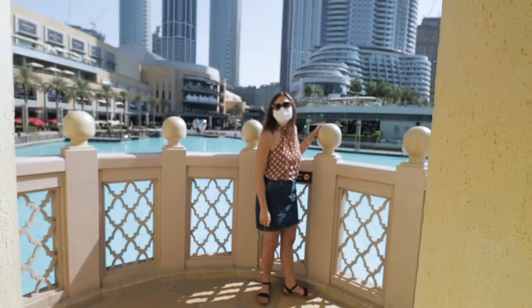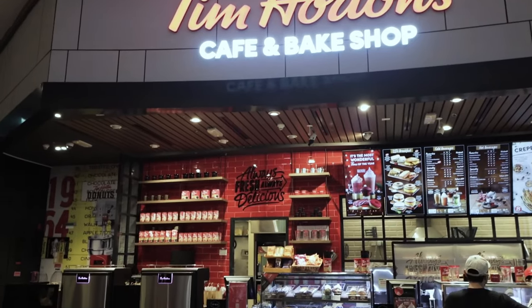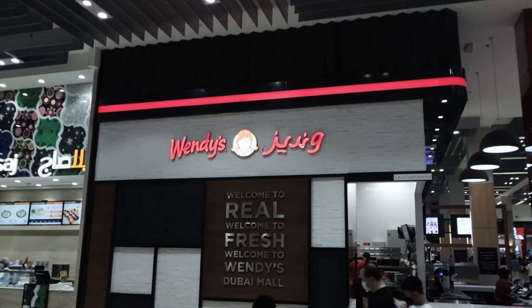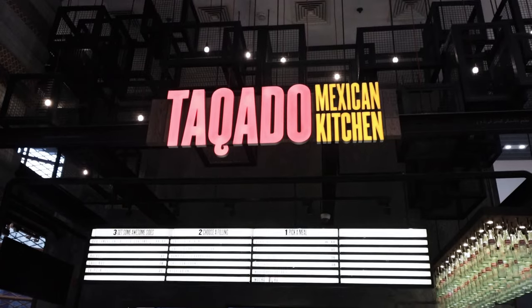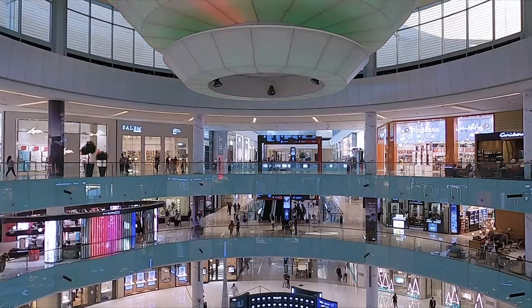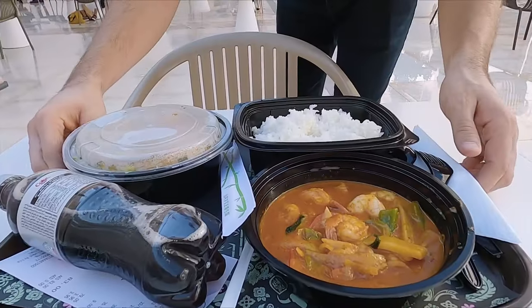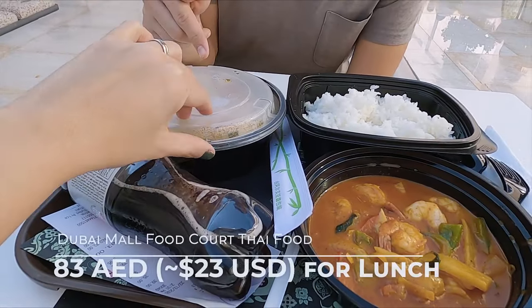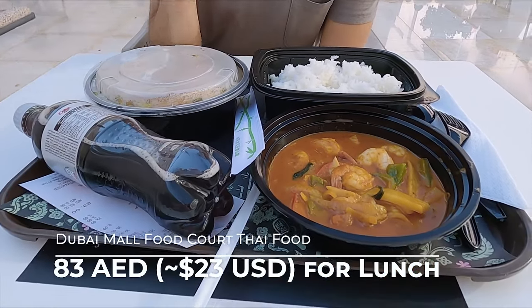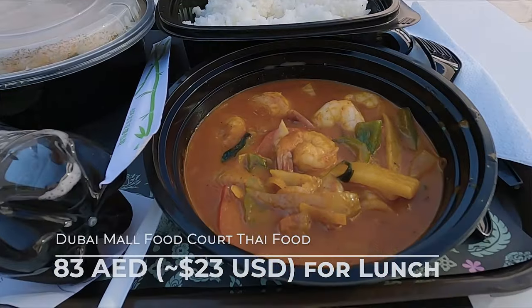Eating in the Dubai Mall isn't free, but you could come to some cheap eats. Five Guys, Tim Hortons is here as well, and of course there's an entire food court where you can get a meal for two for under a hundred dirham, which is less than $30. We headed inside to the food court and found Thai food — Tom Yum Noodle Soup for Gokce of course. She got chicken, and for me we got shrimp red curry with rice.